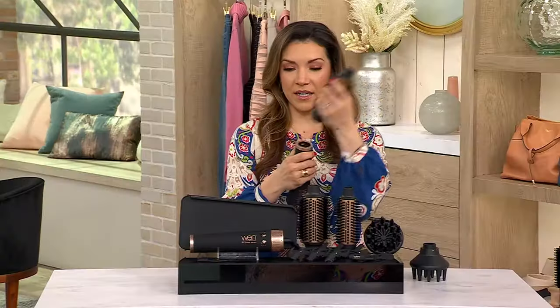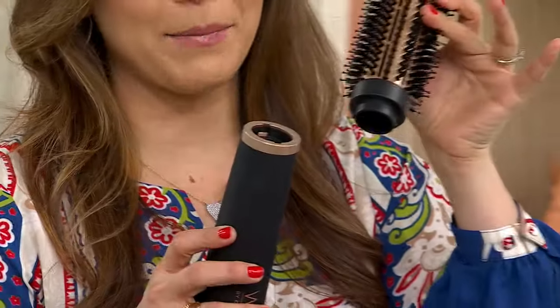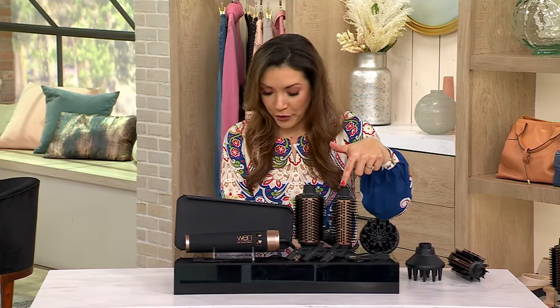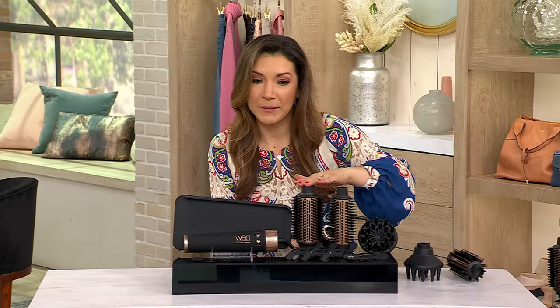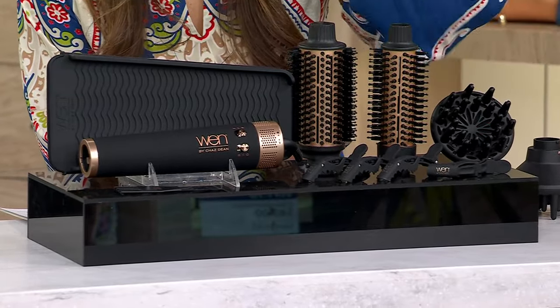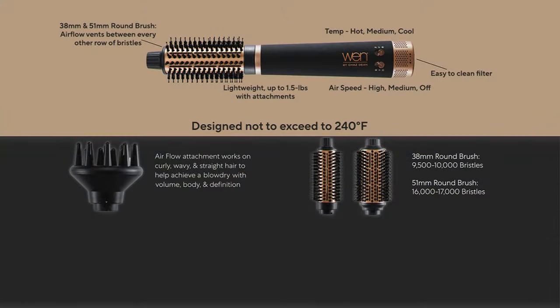Here's your dryer — it locks in, not a magnet. You're not going to be knocking it off. It's a really easy design. You get the size that Chaz most uses in the salon when he's working with celebrities — that Chaz Dean style. You're getting the 38 millimeter and the 51 millimeter. So two round brushes plus your dryer, plus your diffuser. The silicone pad is so genius. This is all that you're getting — it is like four tools in one because of everything you can do with it. Some of us have spent more than that just on a dryer.